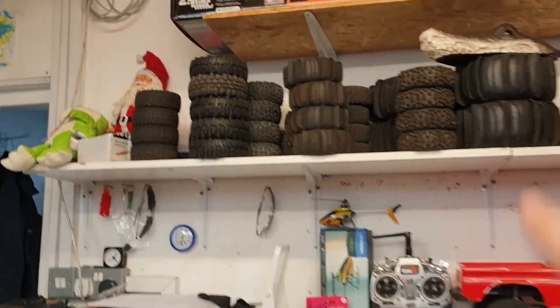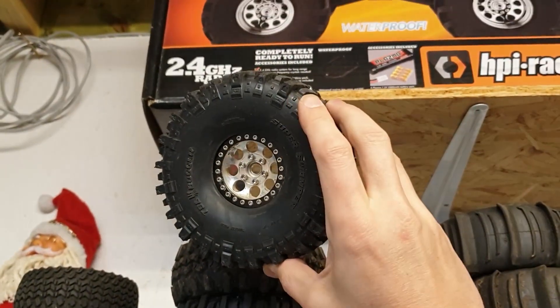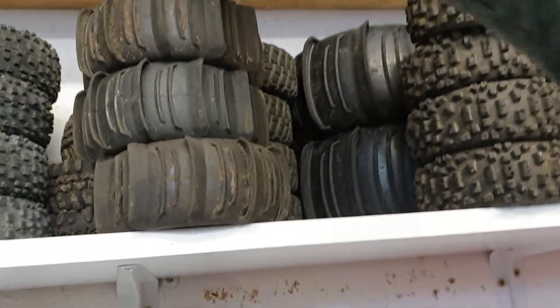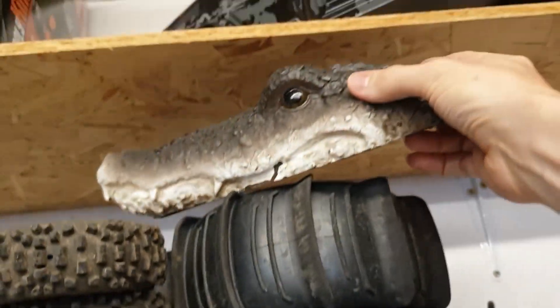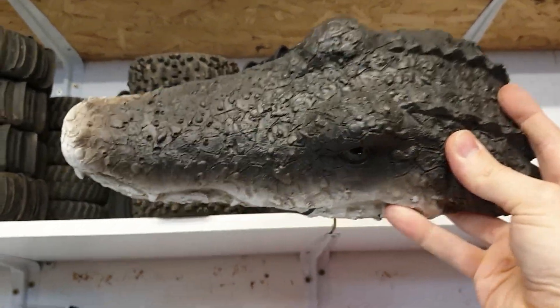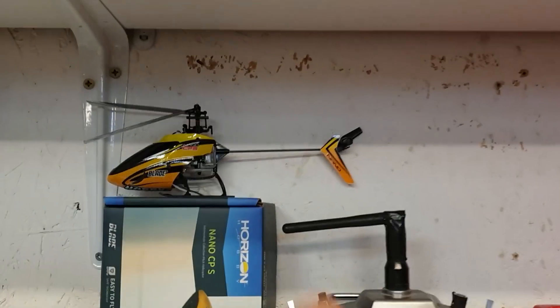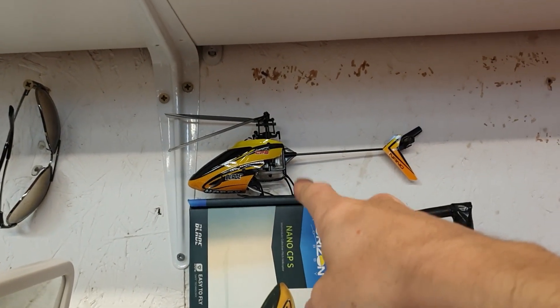I've got a load of tyres up there — some different crawler tyres, some different alloys, and paddle tyres for various different stuff. This was supposed to be a project to make it radio controlled — I saw somebody on Facebook do it, he made it into an RC boat and started chasing people on the water, but it's a little bit too small really, so maybe we'll do it at some point. There's also a tiny little nano helicopter — great fun for indoors but pretty hard to fly.